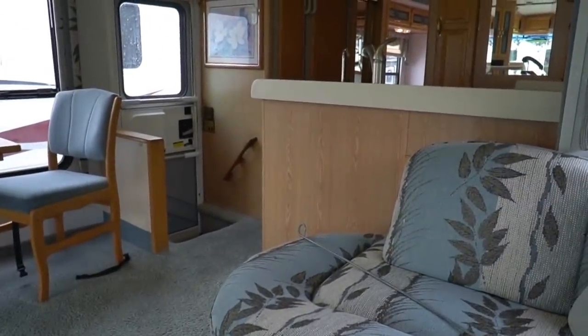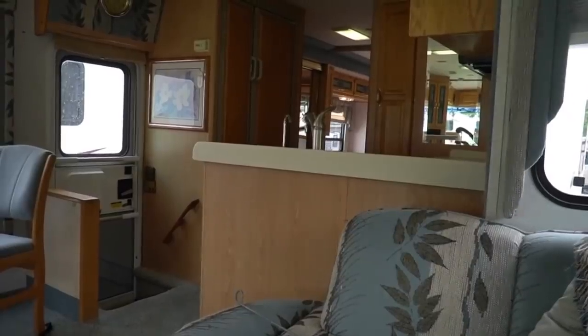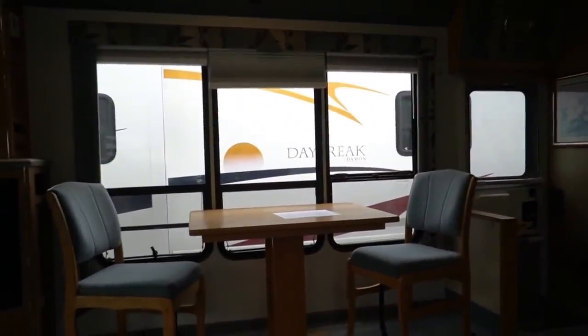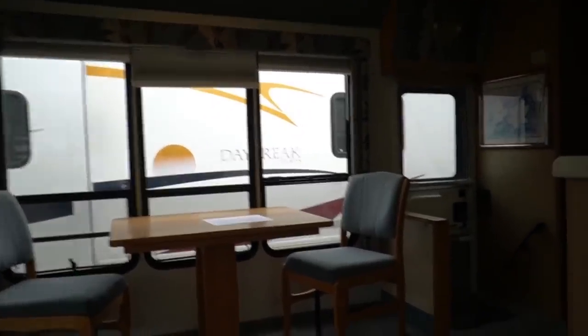The carpeted headliner looks great; I don't see any stains in it. There are no mold or mildew odors. In the slide-out with the lights on, you can see the kitchen clearly.